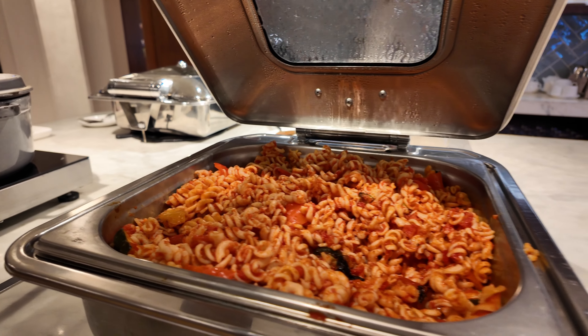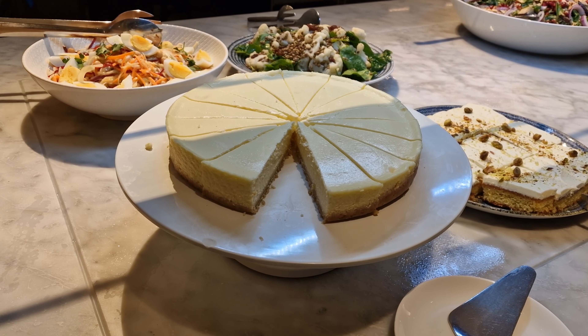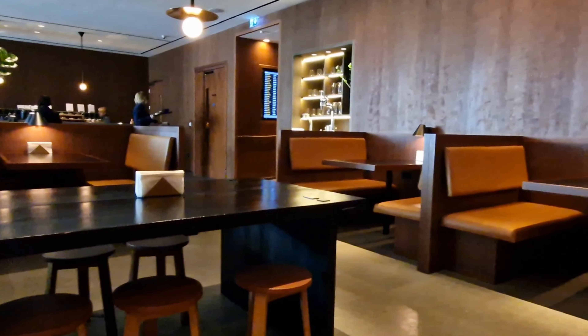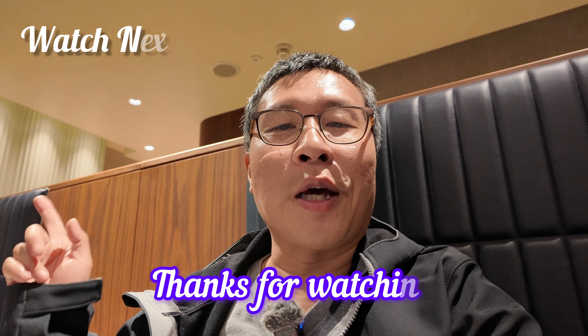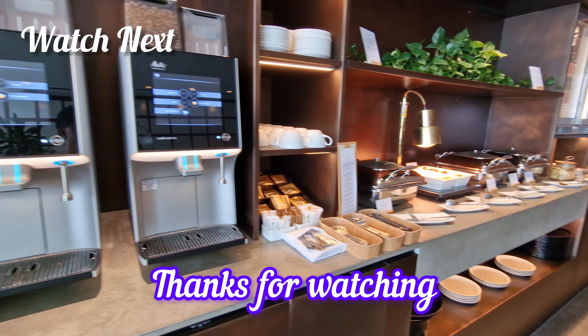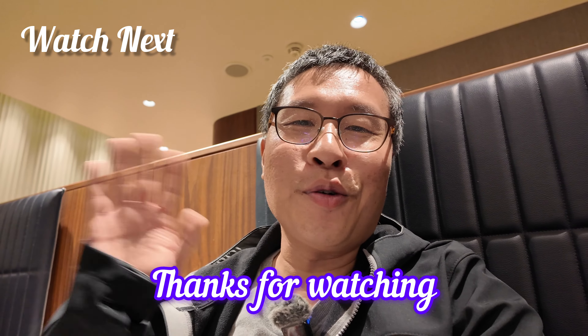If, however, your flight — and hence your visit — is in between the two Qantas flights, then what they've got is somewhat underwhelming. Granted, the cheesecake is really good and the salad looks reasonable. However, the hot food is just miserable-looking. In that case, you'll be better off visiting the Cathay Pacific Lounge next door instead. Watch that video next to find out everything about the Cathay Pacific Lounge at Heathrow Terminal 3.